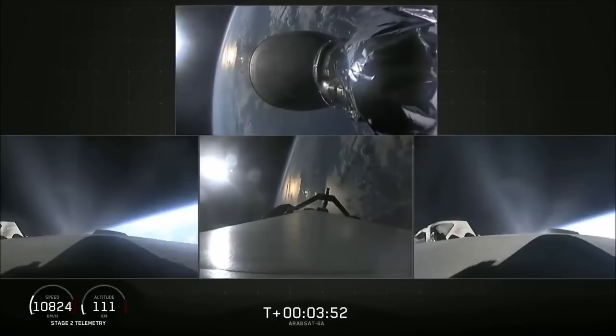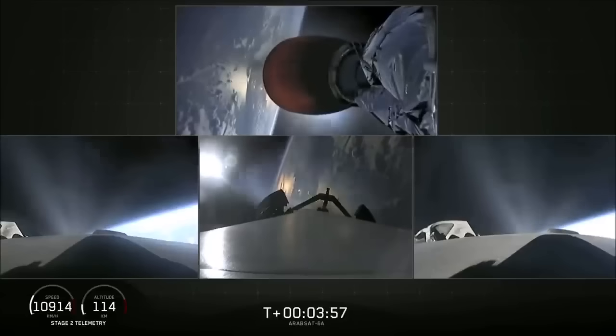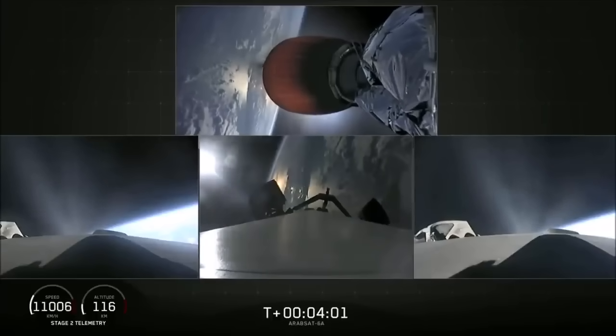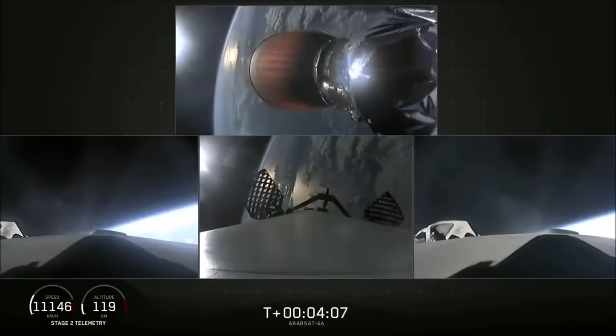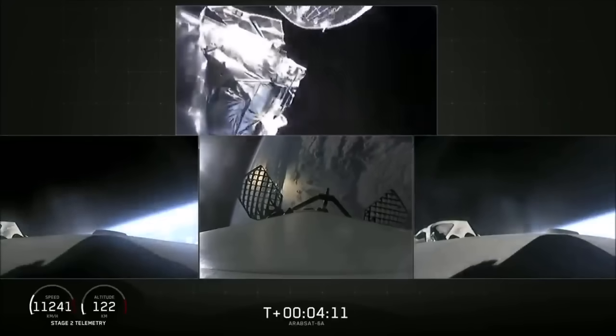Over the cheering, MVAC-D engine is up on power and it looks good. Side boosters looking good, still burning on their way back to Cape Canaveral. Grid fins are out on the center core. Fairing separation confirmed — and there it goes.